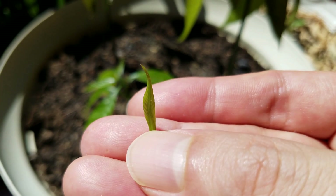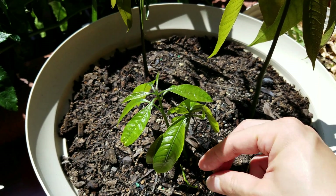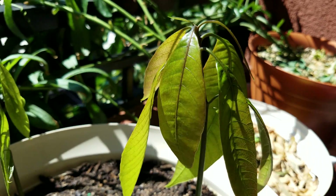This just reinforces my belief that mangoes are very fragile plants, starting from the seeds all the way until now. I imagine the tree as an adult or sapling can't possibly be that fragile, but they're very vulnerable in the beginning.